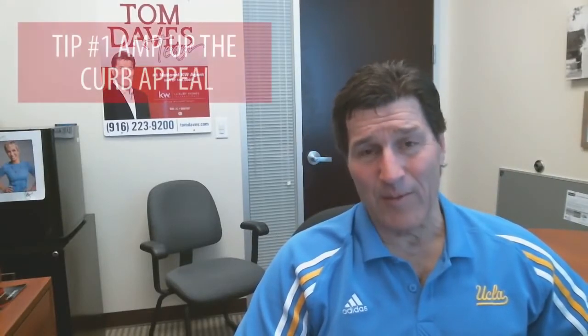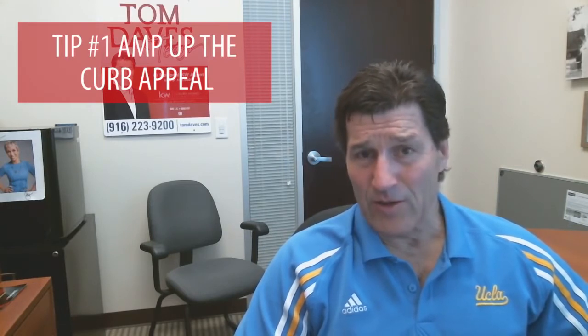Three tips to sell your home this spring. Tip number one: amp up the curb appeal. You only have one chance to make a first impression, so make sure that everything looks fresh and inviting for your home.